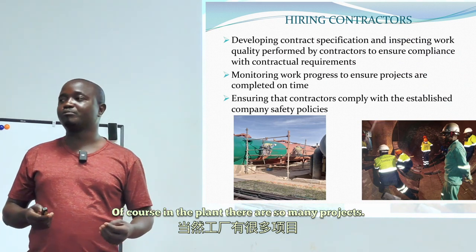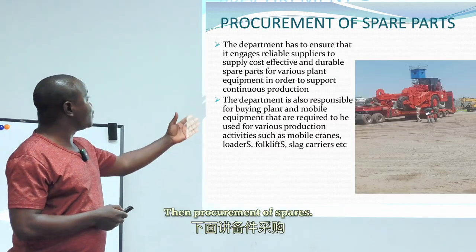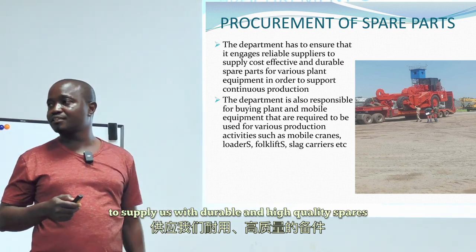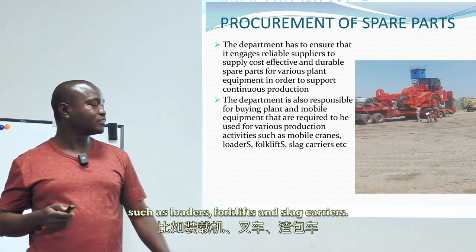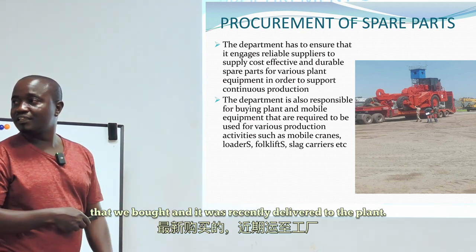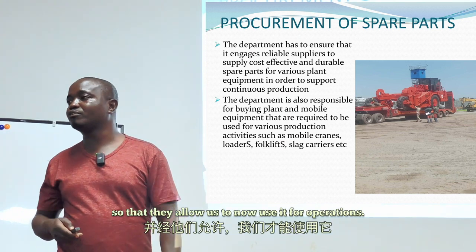With the limited manpower we have, we are not able to do all the jobs in the plant, so some jobs are subcontracted. For procurement, we ensure we engage reliable suppliers to provide durable, high-quality spares to support production. We are also responsible for buying critical equipment such as loaders, forklifts, and slag carriers. As you can see in the picture, this was a new slag carrier recently delivered to the plant. We called the MST government inspectors to come, inspect, and commission it so we could use it for operations.